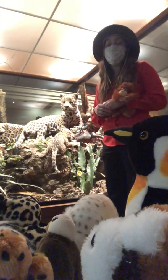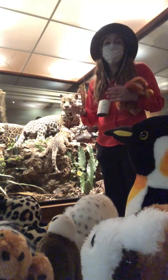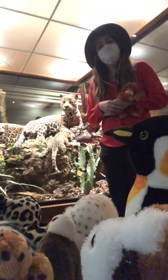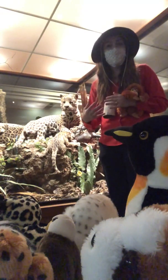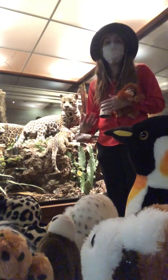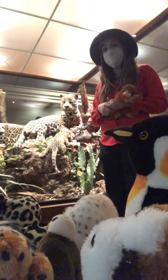Jaguars are really great both at swimming and climbing, and they swim sometimes even to hunt. Jaguars will hunt anything, but mostly focusing on iguanas, caimans, capybaras, and also anteaters, so they can eat a wide variety of different types of foods.